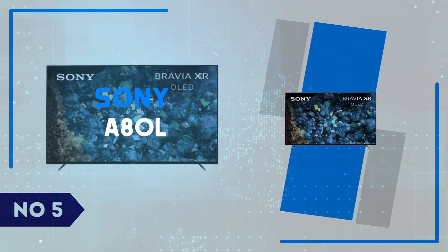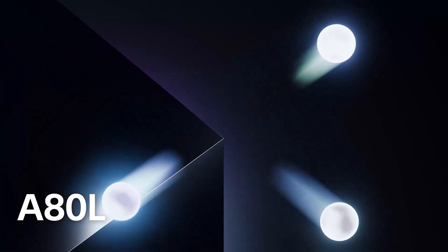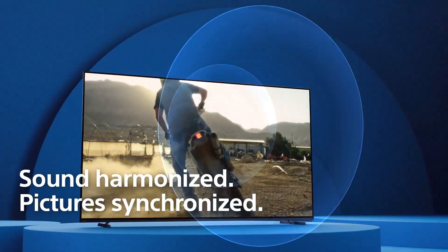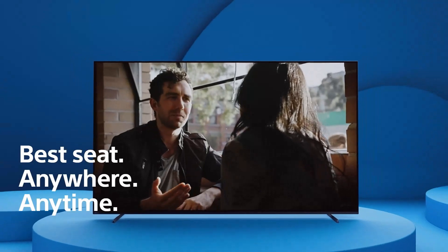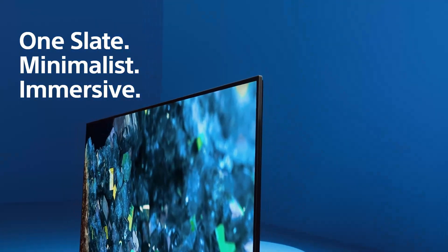Number 5: Sony A80L. The Sony A80L is an impressive OLED TV that strikes a perfect balance between stunning visuals and immersive audio. Featuring Sony's XR OLED Contrast Pro, the A80L delivers incredible picture quality with deep blacks, vibrant colors, and exceptional brightness levels that make everything from dark movie scenes to vivid HDR content come alive.